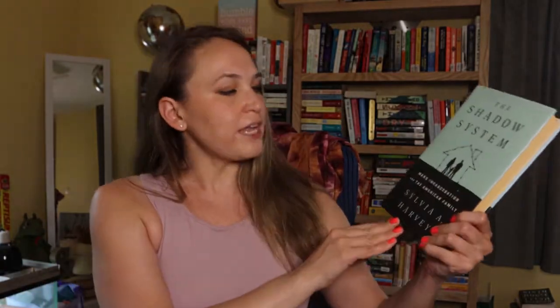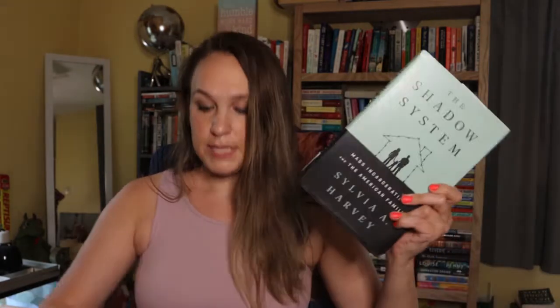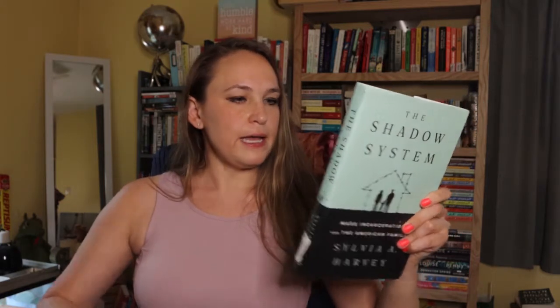This is The Shadow System: Mass Incarceration and the American Family. Obviously this is nonfiction and it's going to be a heavier topic, but I do enjoy some heavy topics and political commentaries sometimes. It's kind of self-explanatory as to what it's about — how the system breaks up people and families, and I'm sure it goes into how our system does not rehabilitate. I think that's really important.